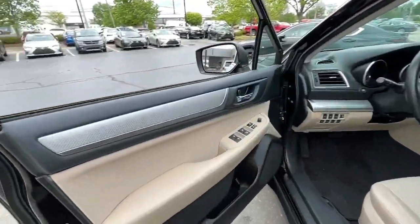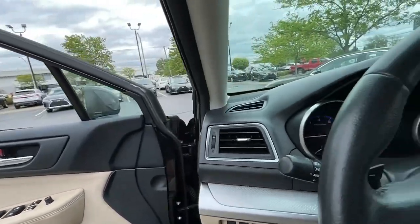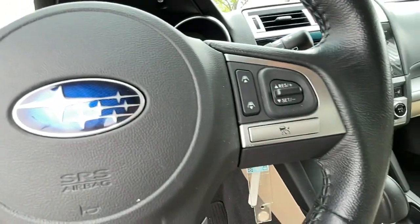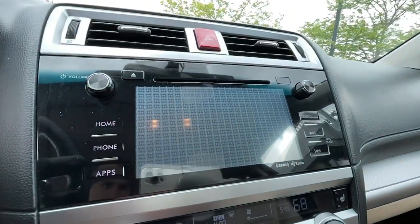The following are some of this vehicle's highlighted options: keyless entry, heated driver's seat, heated mirrors, fog lamps, iPod MP3 input, backup camera, adaptive cruise control, power liftgate, satellite radio, power driver's seat.